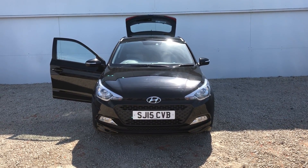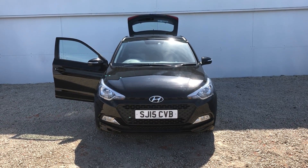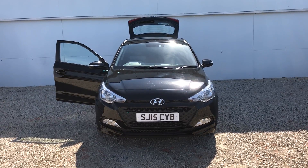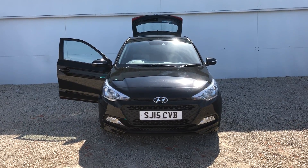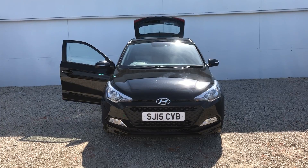Hi there and a very warm welcome from Phoenix Hyundai here in Lynwood. Today we'd like to show you one of our stock cars. We have the Hyundai i20 1.4 Petrol Automatic SE. The car is a 15 plate, first registered in 2015, and it's done 12,380 miles.